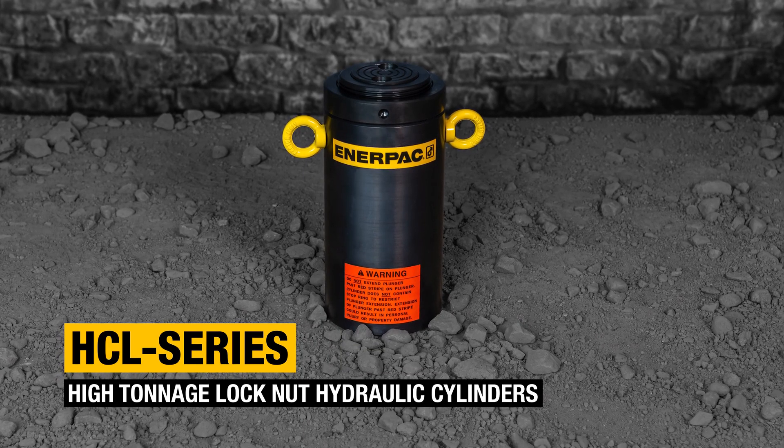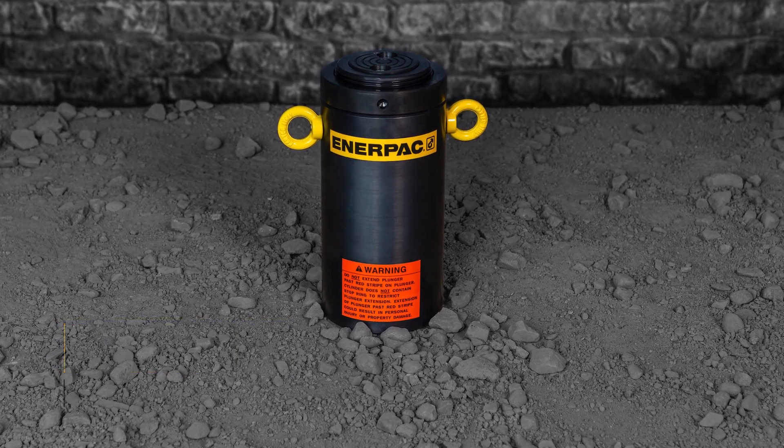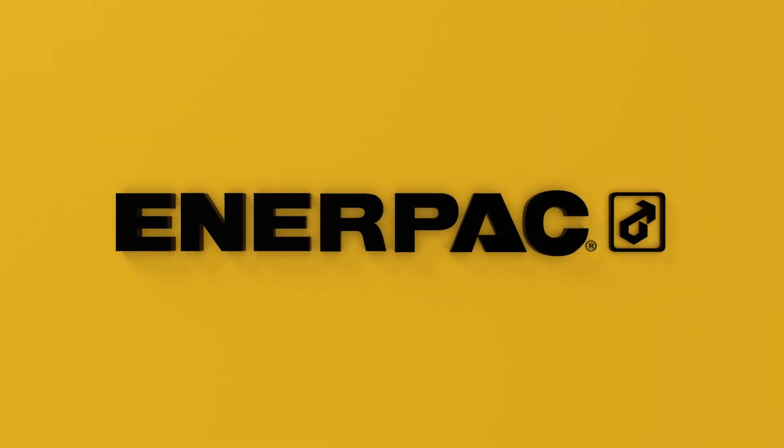HCL series locknut hydraulic cylinders — buy now at enterpack.com.